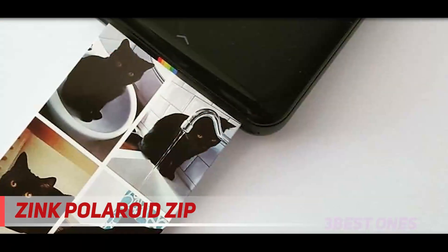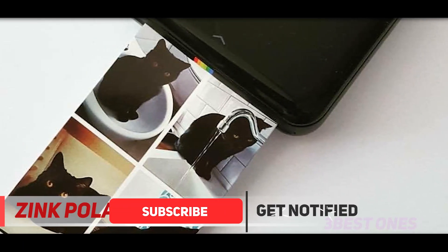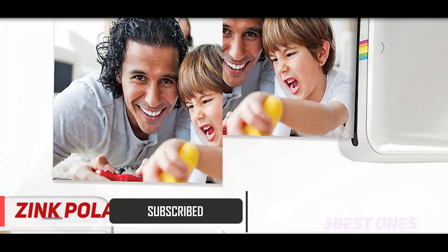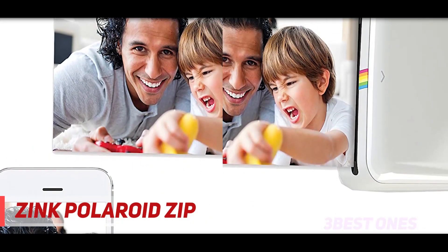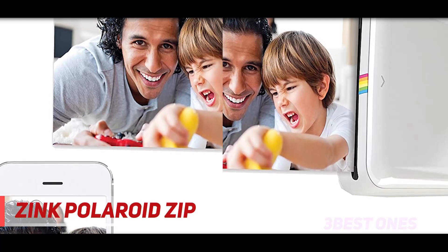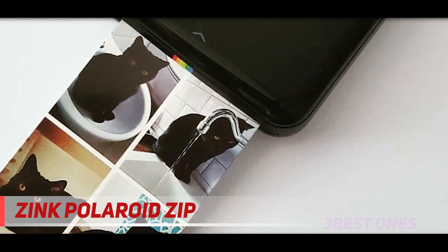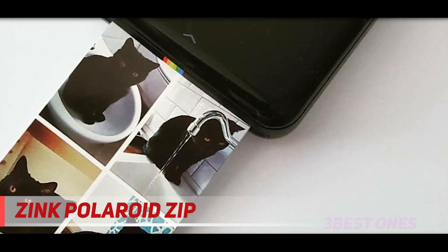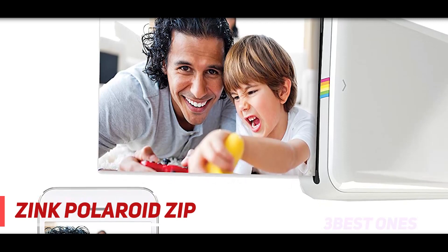It's also dry to the touch, tear resistant, and water resistant. Using this tiny printer is easy and fast — it won't be an issue even for a beginner. All you need to do is connect your tablet or smartphone through Wi-Fi and watch as your social media photos and selfies transform into physical pictures from digital images.